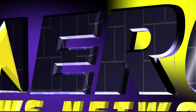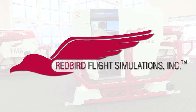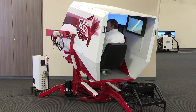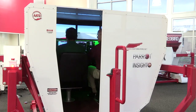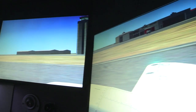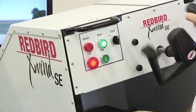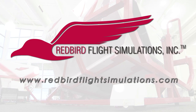Aero TV is brought to you by Redbird Flight Simulations, dedicated to revolutionizing flight training by designing, manufacturing, and delivering affordable and innovative flight training technologies. Each Redbird device is designed to enhance the training experience for pilots of all levels, from student to ATP. Redbird is quickly becoming the industry standard for flight training. Since Redbird introduced its revolutionary FMX in 2007, colleges, universities, and flight training operations around the world have integrated Redbird products into their curriculum. It's time to discover what Redbird can do for you. Join the migration.